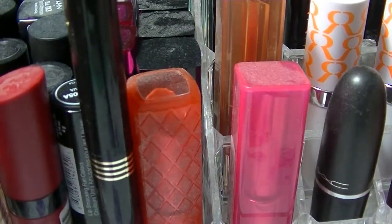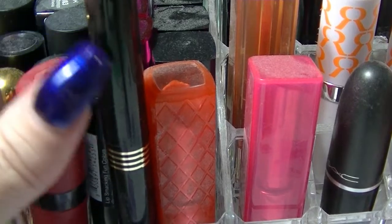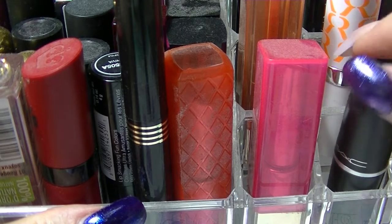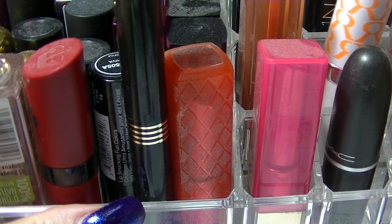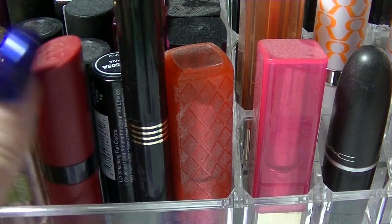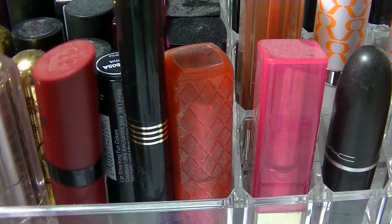Hey guys, it's Haff. I am back again. This is going to be part two of my makeup collection videos. I did one of these last year or the year before and it seemed to be pretty popular, so I thought I'd do another one.